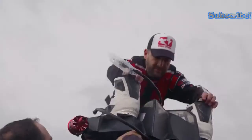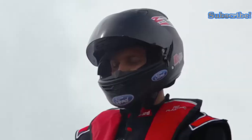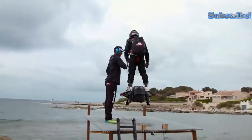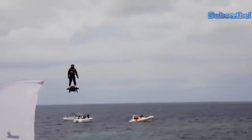Flyboard Air combines the best features of a jetpack and hoverboard. It was developed by noted French watercraft rider Frankie Zapata, with the aim of being the ultimate vehicle for all solo travel. It rapidly proved its worth by breaking the Guinness World Record of 2,252 meters for the farthest flight by hoverboard in April 2016.